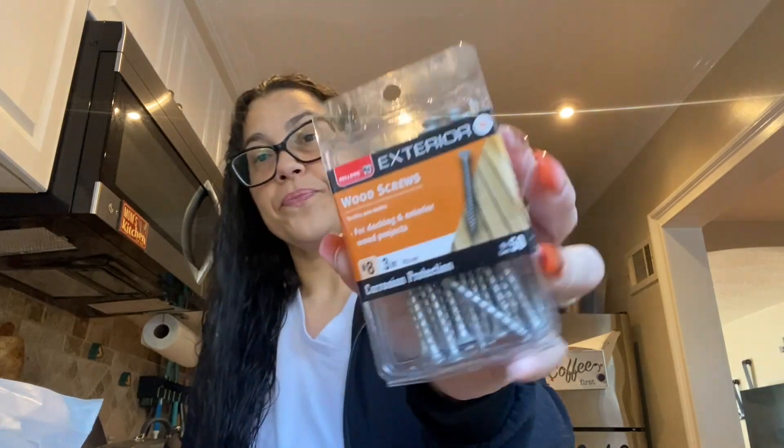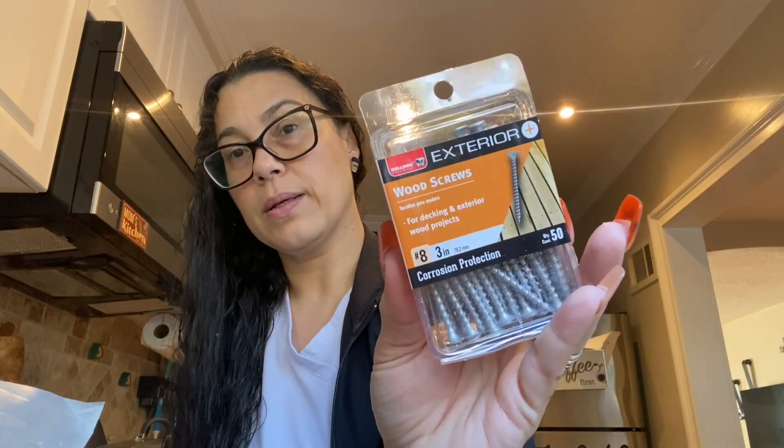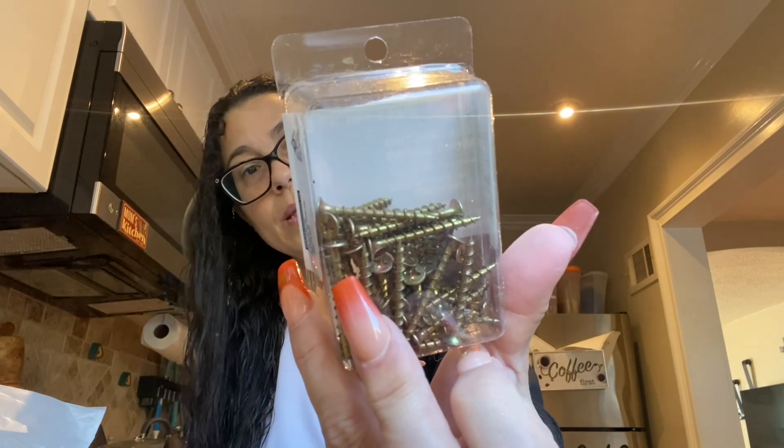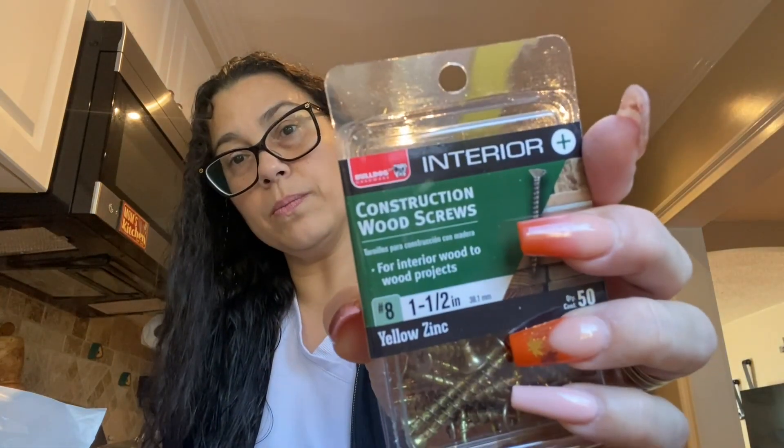Then I found these for hubby. These are the Bulldog Hardware exterior wood screw for decking and exterior wood projects — these are three inches. Keep them here for any projects. This one is construction wood screw for interior wood — this is one and a half. This one has 50 count and this one has 50 count as well. This is interior and this one is exterior. And then this one is the interior one and a quarter.